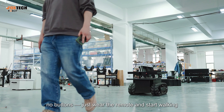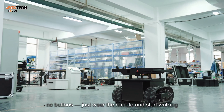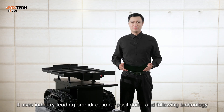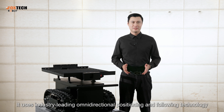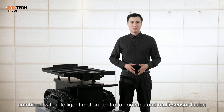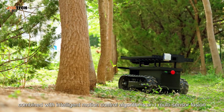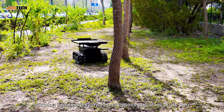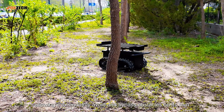No joystick, no buttons — just wear the remote and start walking. It uses industry-leading omnidirectional positioning and following technology, combined with an intelligent motion control algorithm and multi-sensor fusion, allowing it to smoothly avoid and bypass obstacles on the go.